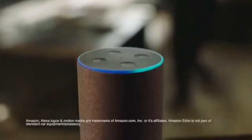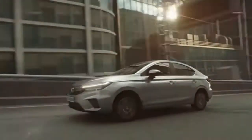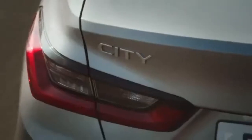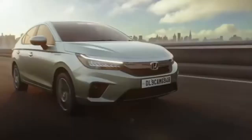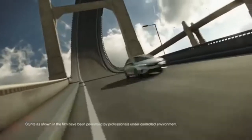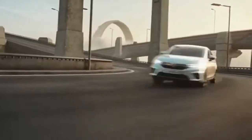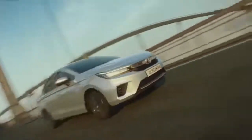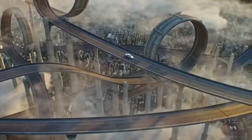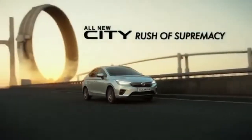Alexa, ask Condor to turn on the AC. They've been lying all along — that it is lonely and boring at the top. But it is far from the truth. Because once you leave everyone behind and make it to the top, you will know that it is actually very, very exciting. The all-new Honda City — enjoy the rush of supremacy.